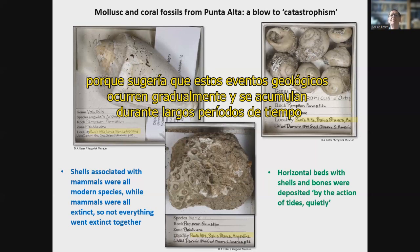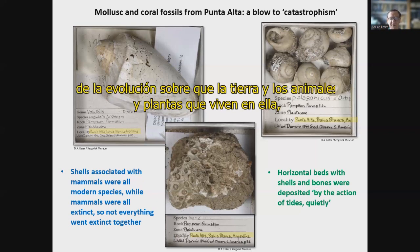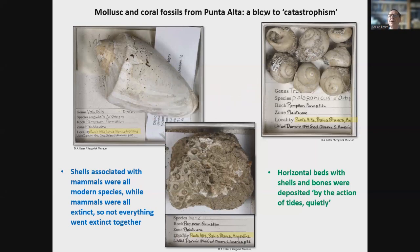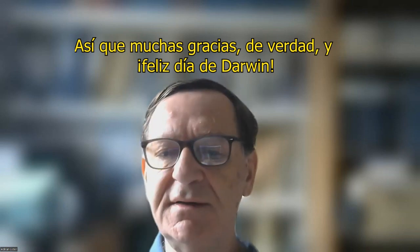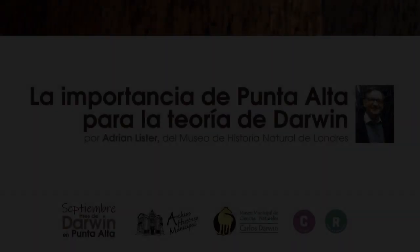This again was a blow to catastrophism, because it suggested that geological events happened gradually and accumulated over long periods of time. And these ideas go together perfectly with ideas about evolution — that the Earth and the animals and plants that live on it do change through time, and they do so in a gradual and cumulative process. So thank you very much indeed, and happy Darwin Day!